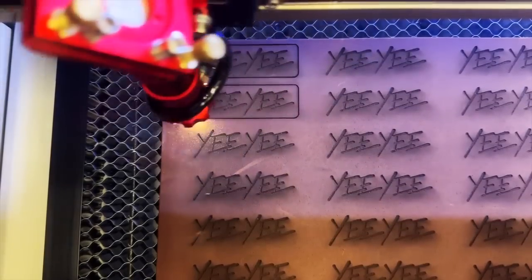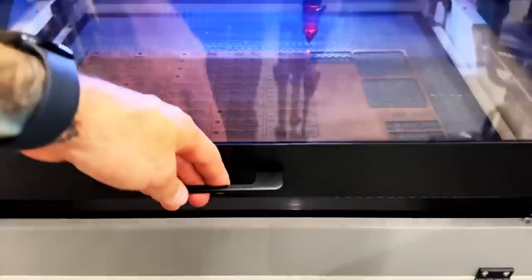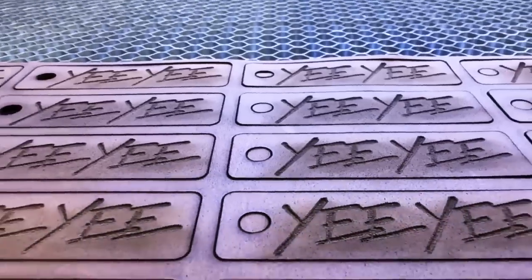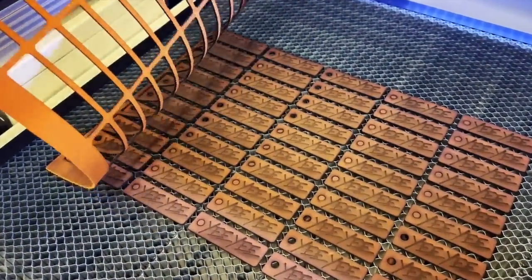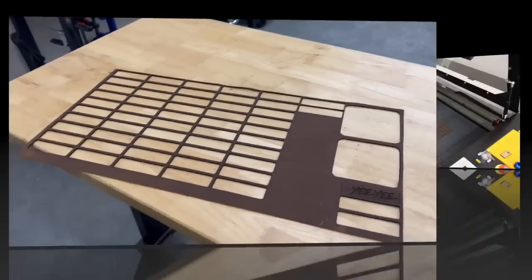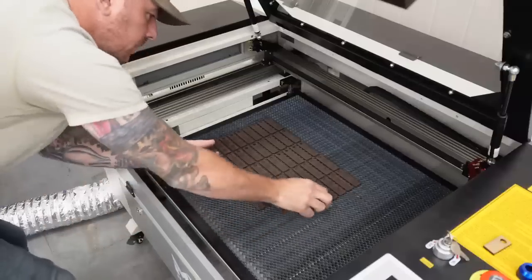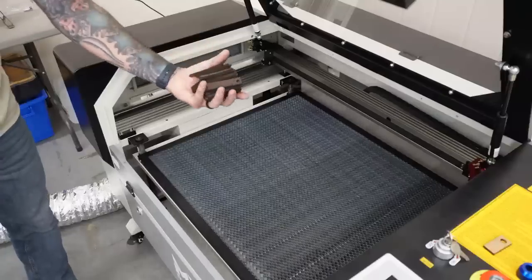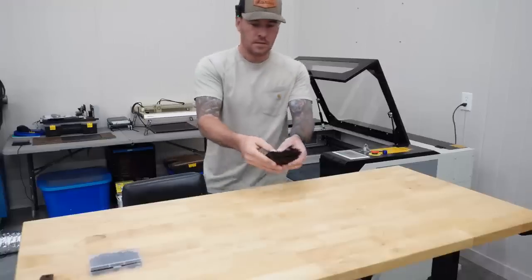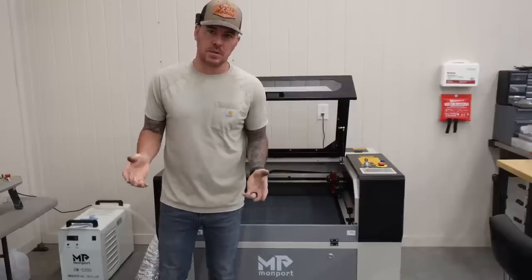We are done with all 50 keychains and they look pretty damn good — like a pile of burnt pubes. It's probably not the best example, but you can imagine the smell. There it is — free samples. Well, that was a little off on my estimate. This actually took an hour and eight minutes. I thought it was going to take around 25 minutes — I was way off.